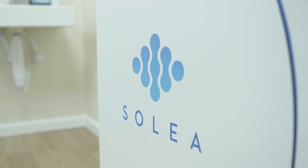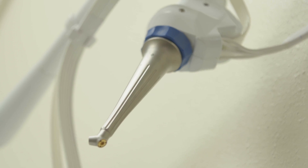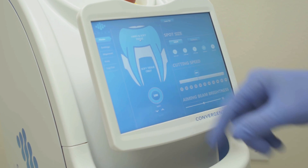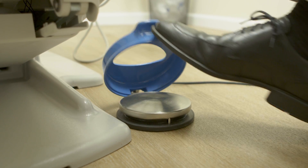We got our first Solea about two and a half years ago, and it was a little bit of a leap of faith, because when you looked at lasers on the market for the last 10 years there were a lot of promises to what these things could do. When we saw Solea we just thought — whether it be the physics behind the machine, the computer controls, or the intuitive foot controls — we just knew this is something different.